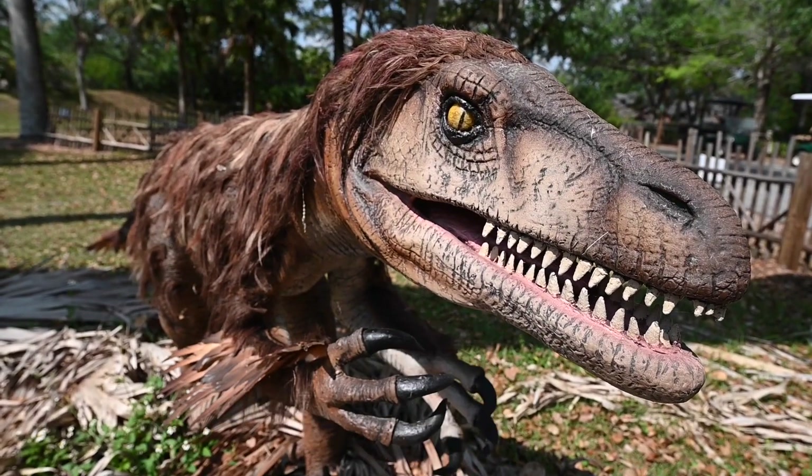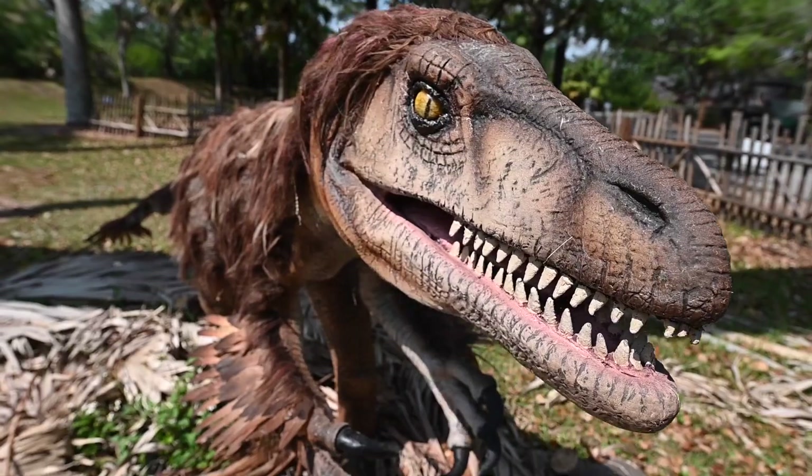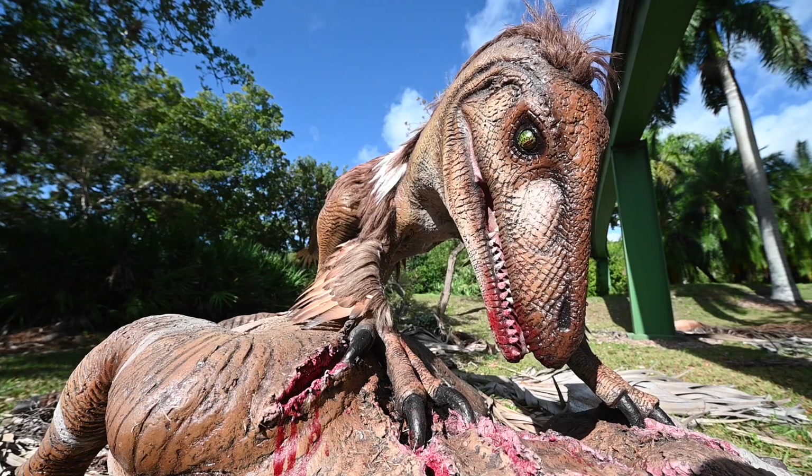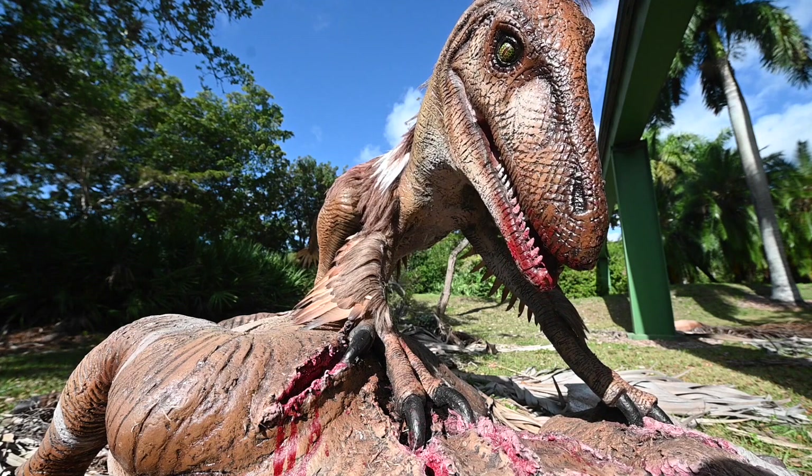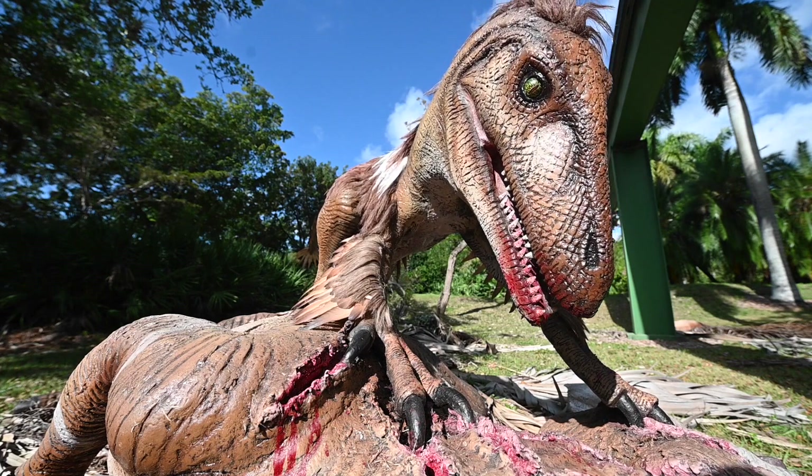Several specimens were found together, leading to the theory that these dinosaurs hunted cooperatively in packs. This type of hunting strategy made the relatively small dinosaur capable of running down and killing prey much larger than itself.